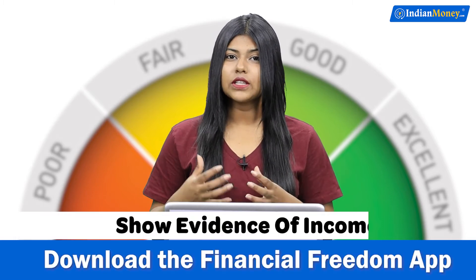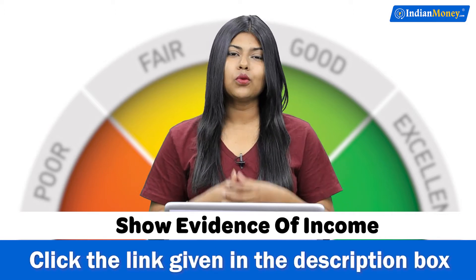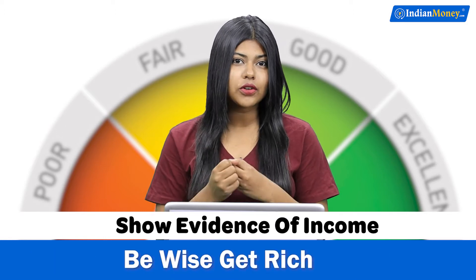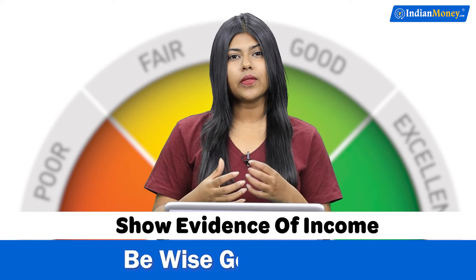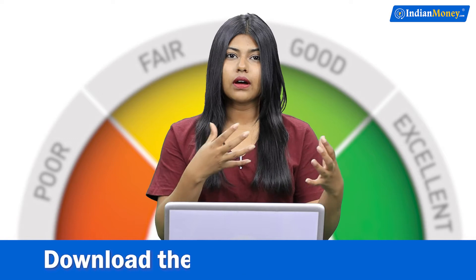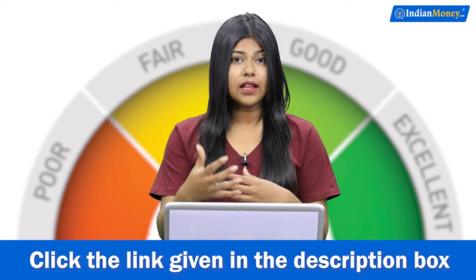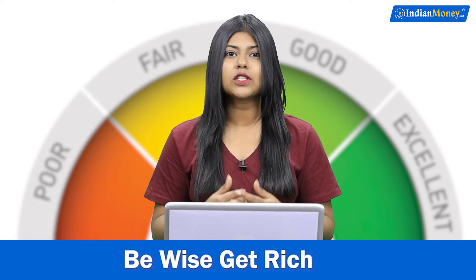Number one: show evidence of income to support your loan repayments. If you want a loan and you know that your credit score is very low, you can still make a good impression on the lender by presenting your income proof — that is your salary slip for the past three months — or tell them that you have a very secure job and you will be able to make the repayments on time.